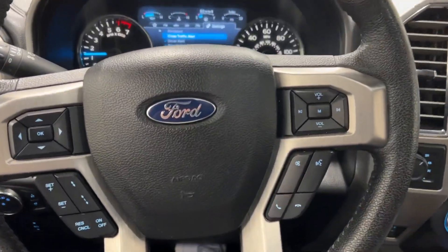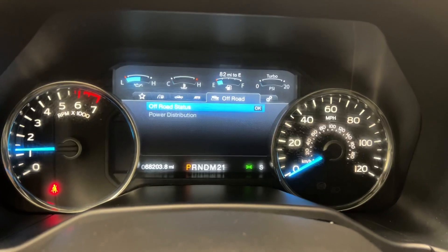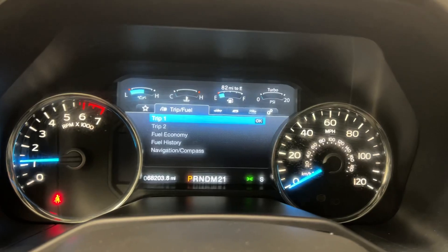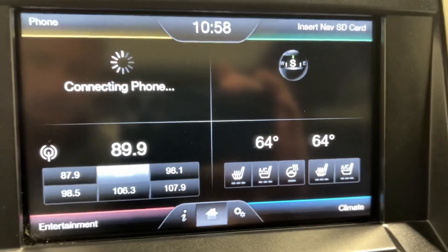It does have the adaptive cruise, all your blind spot monitors, FX4 package, trailer setup, heated and cooled seats, and heated steering wheel.